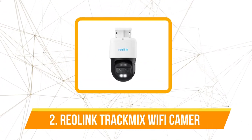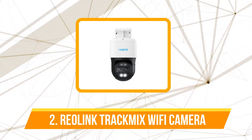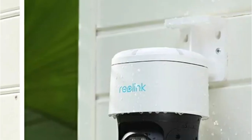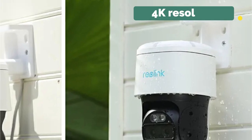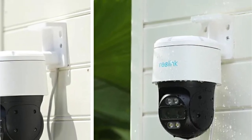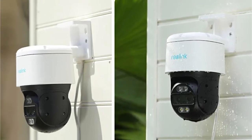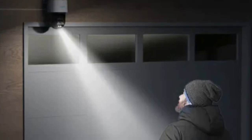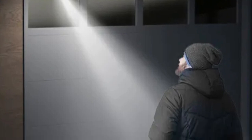At number two is the Reolink Track Mix Series PoE and Wi-Fi camera. The Reolink Track Mix Series boasts a dual-lens system that captures both full view and close-up images simultaneously, presenting them on a single screen. The 4K resolution ensures a crisp and clear picture with unparalleled detail. The 6x hybrid zoom further enhances the user experience, allowing you to zoom in for astonishing details or zoom out for maximum coverage.